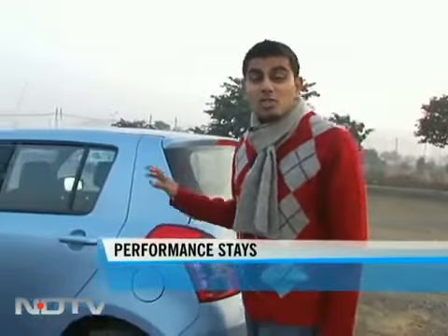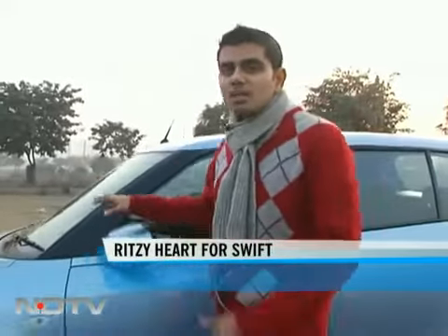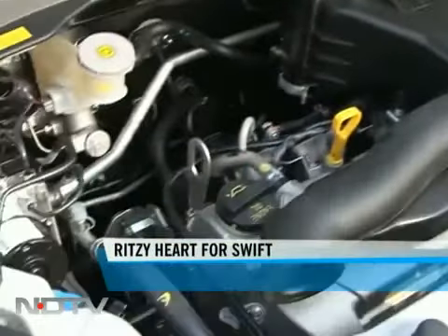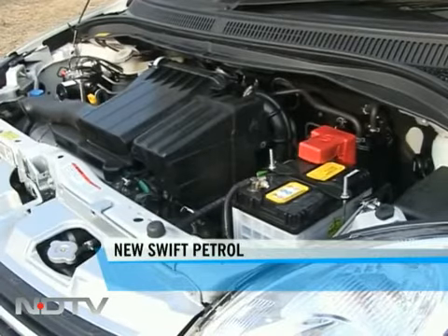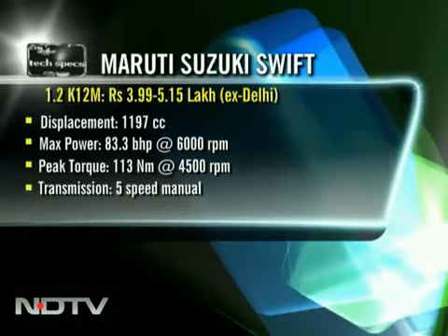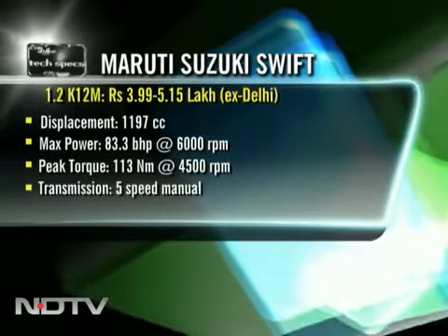The 1.2-litre engine was a prerequisite in some senses for Maruti, because it attracts a cheaper excise duty for the company. And more importantly, it needed to meet Bharat Stage 4 norms with the petrol version. The new 1.2-litre engine is really the one you already know — the K-Series comes from the Ritz. The specs read pretty much the same: 83 BHP and a five-speed manual transmission. Familiar territory.